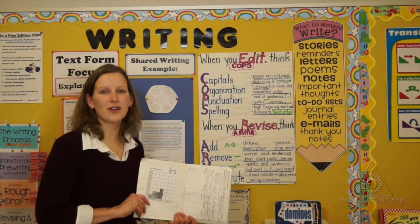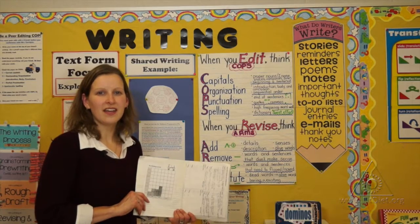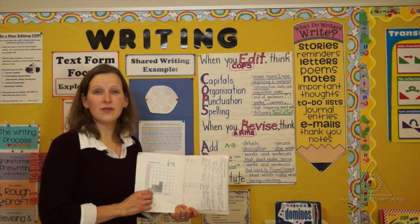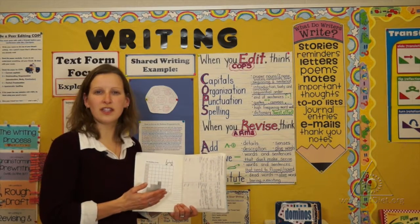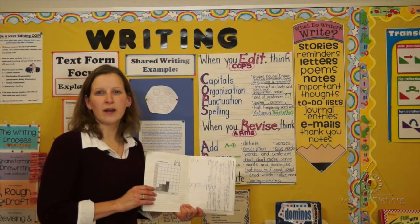Through data notebooks, students monitor their own progress and set goals for themselves in both reading and in writing. They create a graph of their goals for their next reading, and they set stars and wishes of things that they did well and things they need to work on next time for their work.